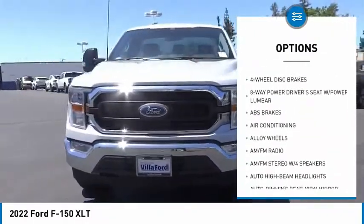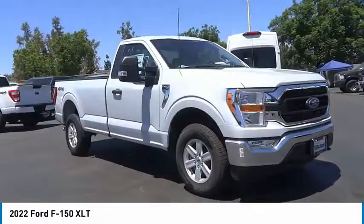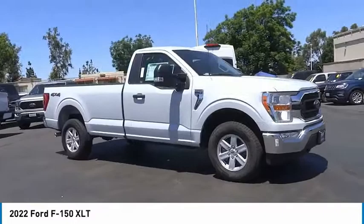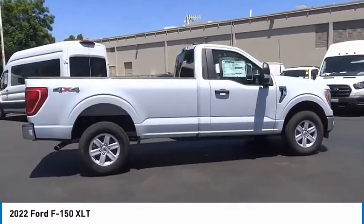Remote keyless entry, fog lights, four-wheel disc brakes, front wheel independent suspension, speed control. Take this vehicle for a spin and see why so many shoppers are now proud owners.